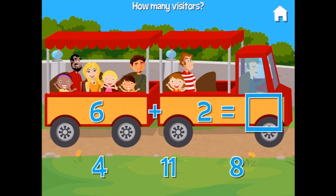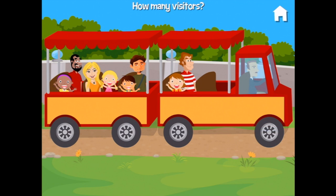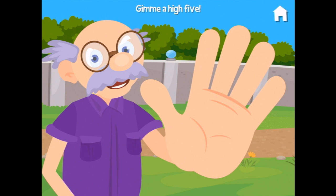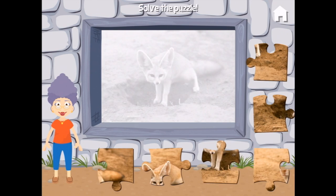How many people are on that tram? We have six over here — six — and two more make eight. Terrific! And there are those monkeys again. Give me a high five! High five, grandpa!